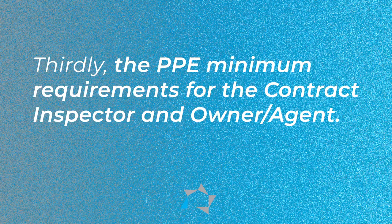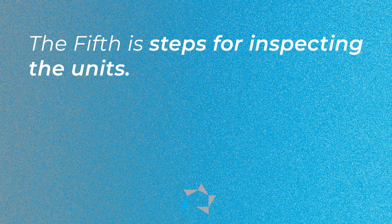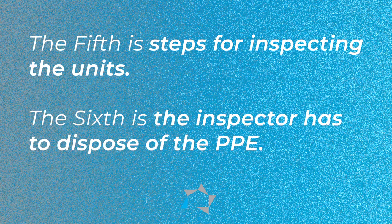You need to let the inspector know as soon as he gets there. The third thing is the PPE minimum requirements for the inspector and the owner agent. The fourth is the COVID documentation, the procedures and requirements of the inspector and of the owner agent. It contains steps to inspect the units. The inspector has to dispose of the PPE equipment and it tells them how and when and where.